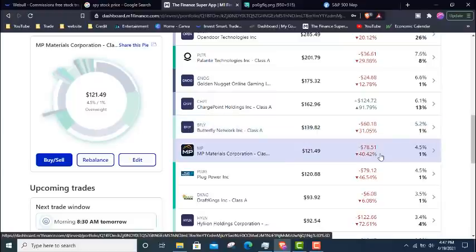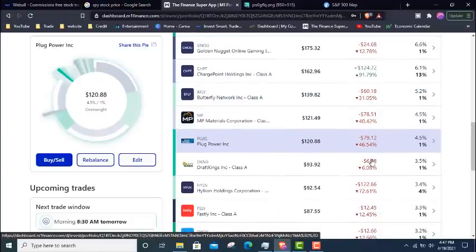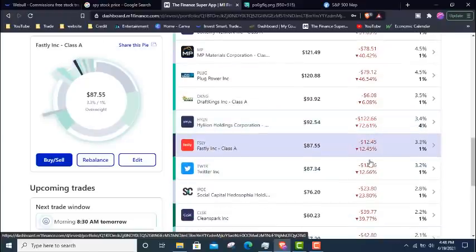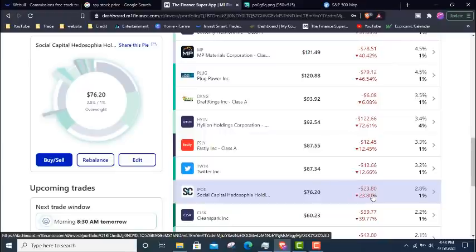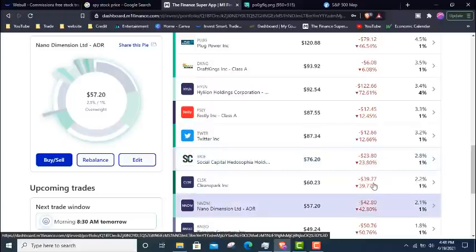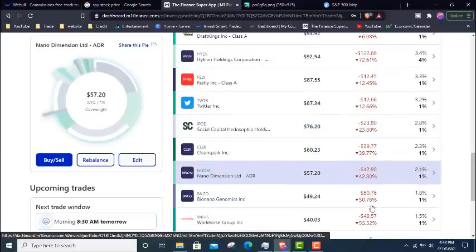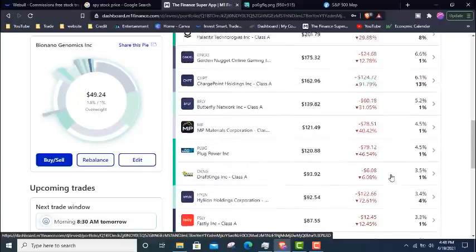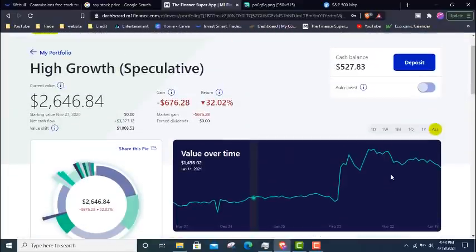Looking further, MP Materials is down 40%, Plug Power down 46%, DraftKings down 6%, Halion down 72% — that one is really down massively. Fastly is down 12%, Twitter down 12%, Social Capital IPOE down 23%, Clean Spark down 39%, Nano Dimensions down 42%, BNGO down 50%, and Workhorse down 55%. The majority of the stocks are down between 20 to 50 percent — that is bear territory for these high growth speculative companies.